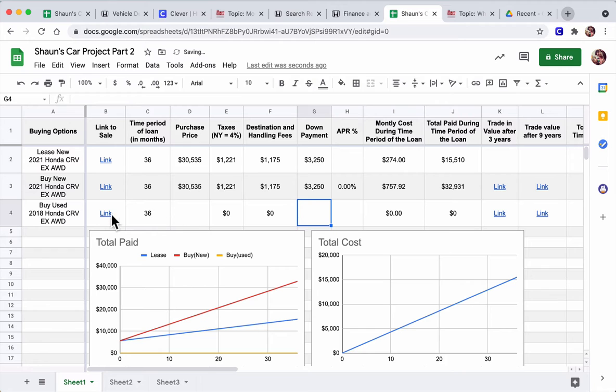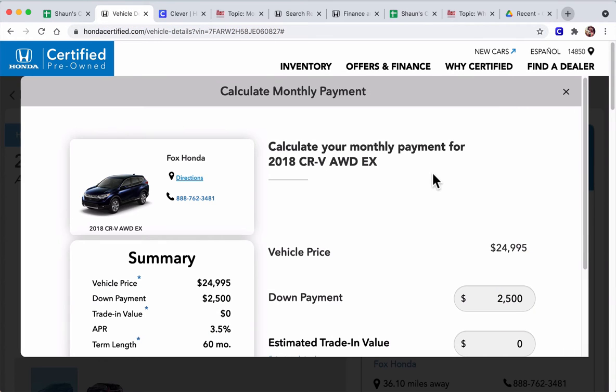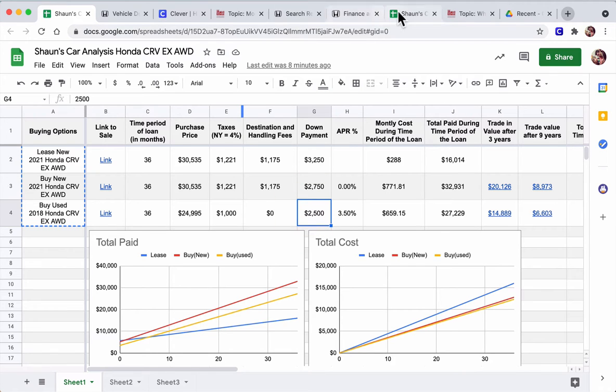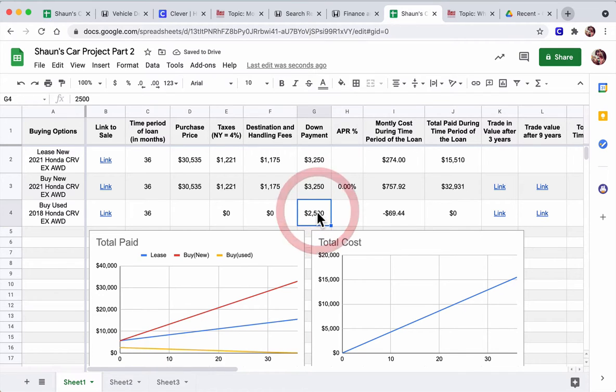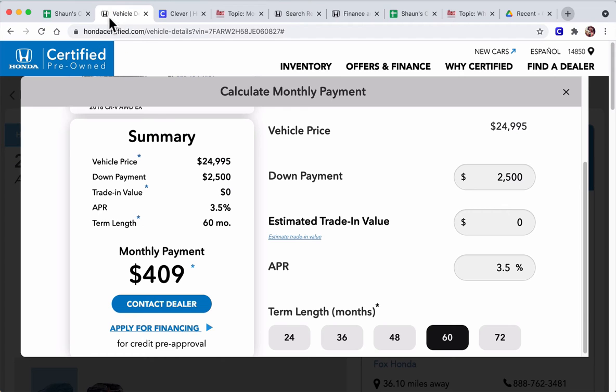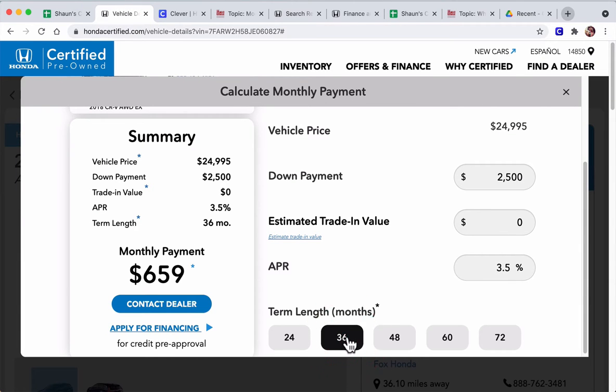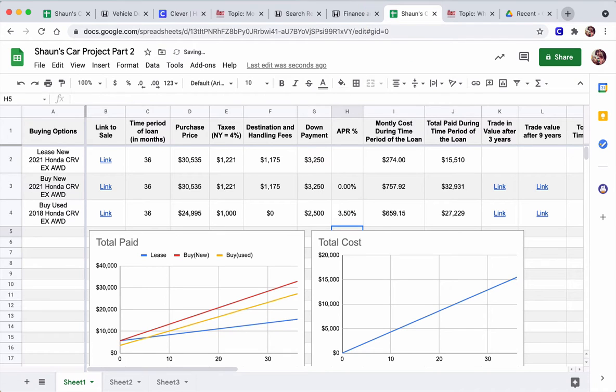For the used car, go to the Honda Certified Pre-Owned website. Make sure the used car you're looking at is as close to the new car as possible — I'll pick the CR-V EX all-wheel drive. I chose one at $24,995. Click Calculate Monthly Payment to get everything you need. The down payment is $2,500. There are no destination handling fees for the used car. The purchase price is $24,995, and the APR for the used car is set at 3.5%.